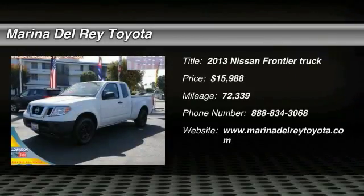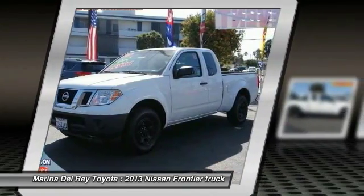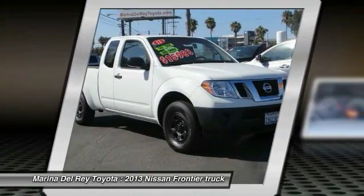The 2013 Nissan Frontier offers a full-length, fully boxed frame for strength, serious off-road capabilities, and a five-star rating for side impact crash safety.